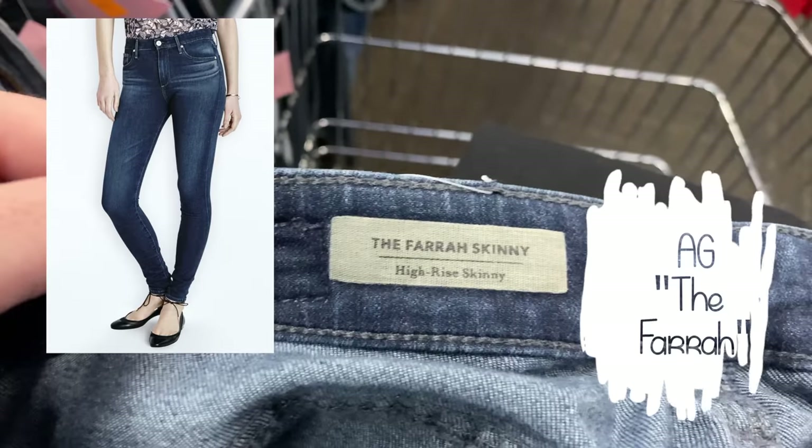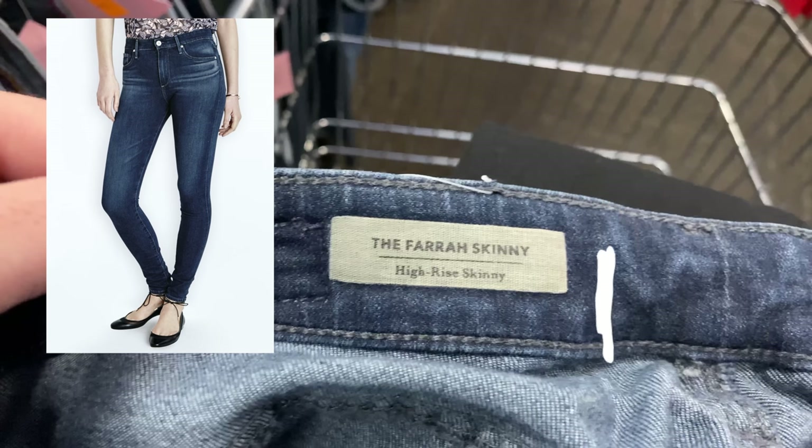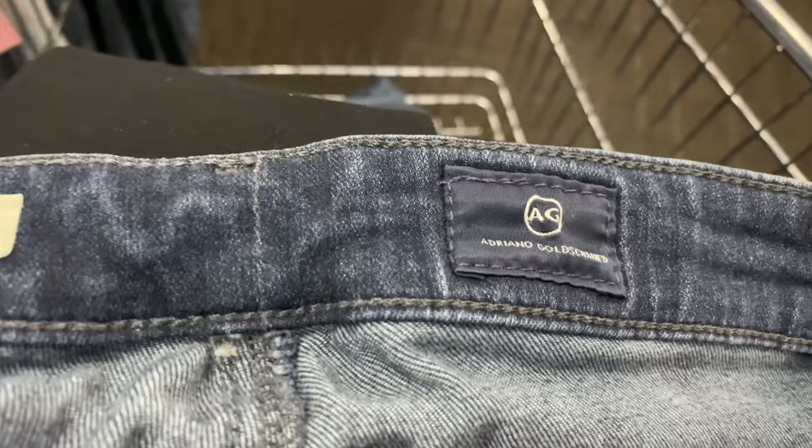Then I found a bread-and-butter item for me: AG Adriano Goldschmied. I don't pick up every style, but the Farrah Skinny is a high-rise skinny jean that sells pretty well for me, so I went ahead and picked these up. The price was really fair.